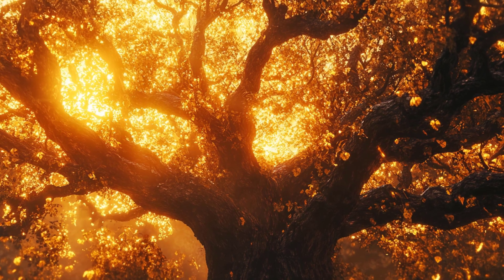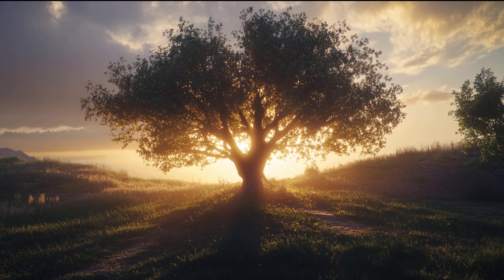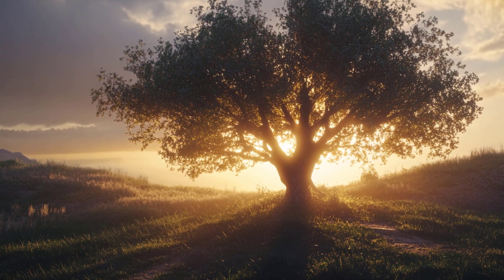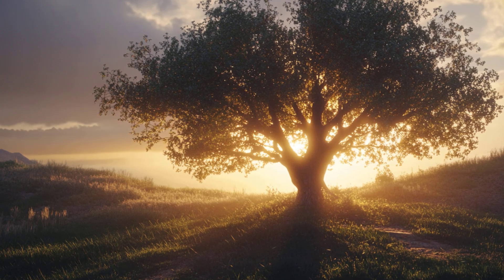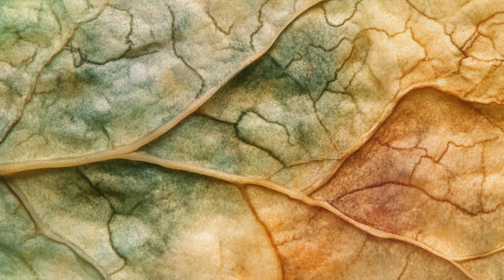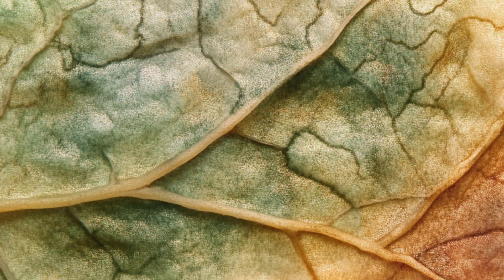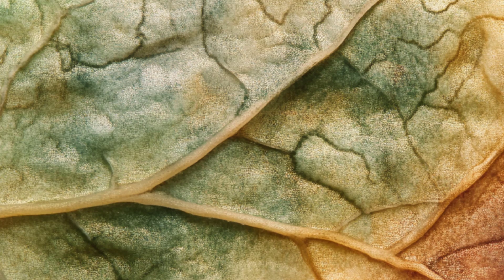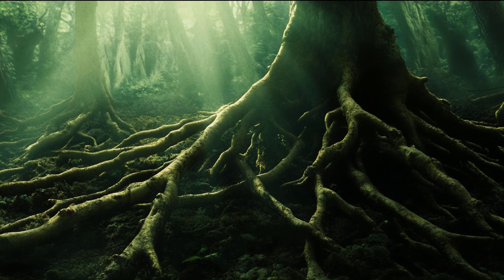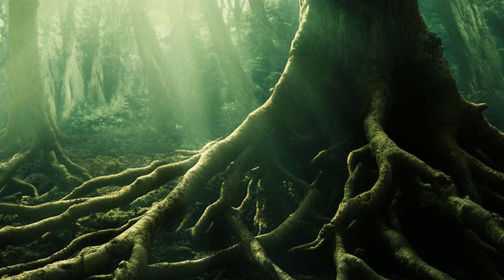Trees use capillary action as part of a complex process to move water from their roots up through their trunks and branches to their leaves. However, capillary action alone cannot account for the heights that water reaches in tall trees. The water movement in trees is a result of multiple forces working together. Root pressure: root cells actively take up minerals from the soil, creating a higher solute concentration within the root cells. Due to osmosis, water flows into the roots to balance this concentration gradient, generating a mild pressure that pushes water upward — but it is not strong enough on its own to reach the top of tall trees.